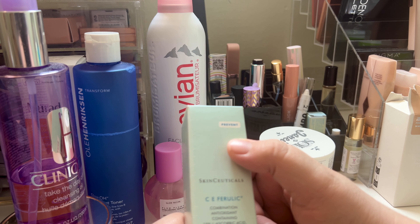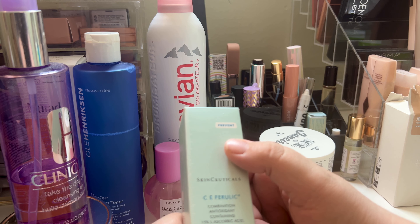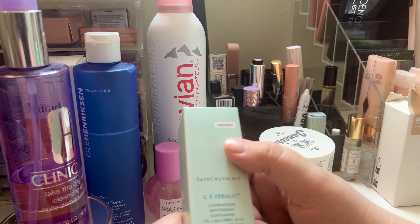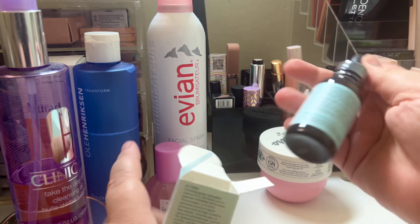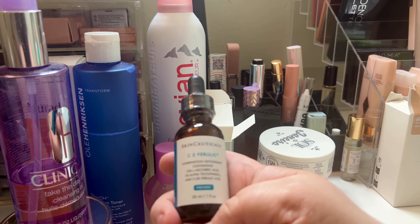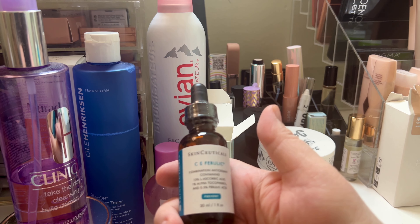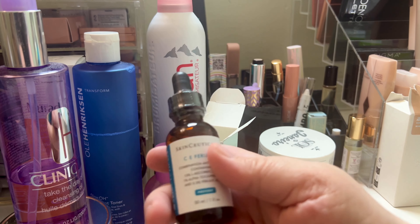If my face is dry before my next step, I use this Facial Spray by Evian. It moisturizes, refreshes, and tones. I've had this before — not quite a big bottle like that, but I've had it. Then I use the Glow Recipe Plump Plump Hyaluronic Acid Serum. Trying to get as much moisture as I can. I have combination skin, and when I follow through with all my skincare, I like to add a lot of moisture back in.